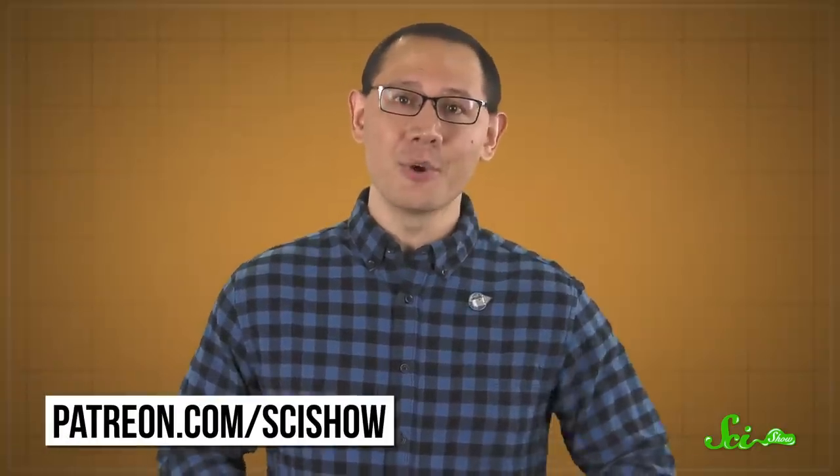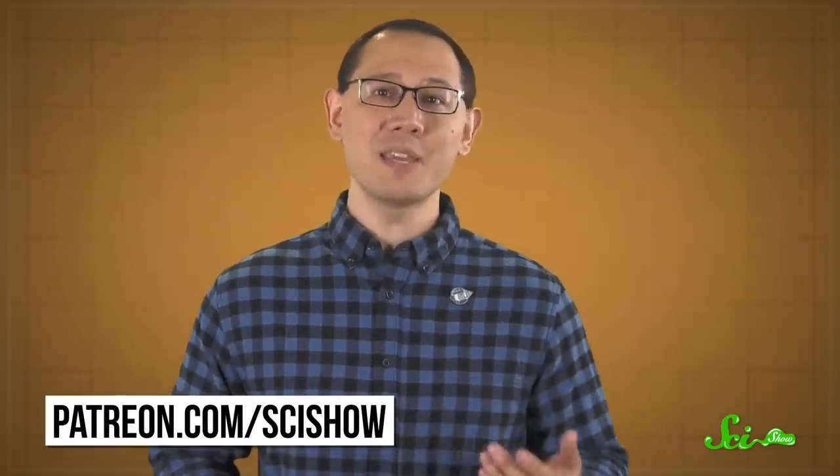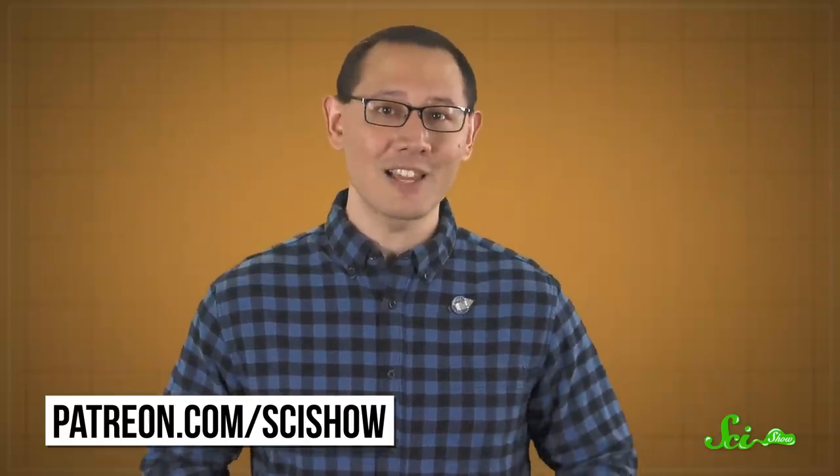It's like maybe the one time being our favorite lab animals has really paid off for the mice, so let's let them have this one. Thank you for watching this episode of SciShow News, and special thanks to today's president of space, Matthew Brandt — we really appreciate your continued support. And thanks to all of our other patrons too. If you want to help us keep doing what we do, you can learn more about becoming one of our patrons at patreon.com/scishow.